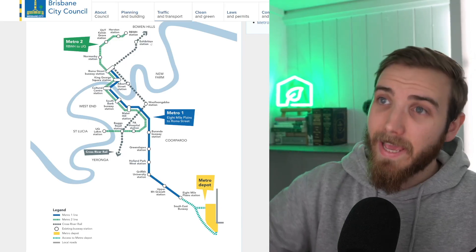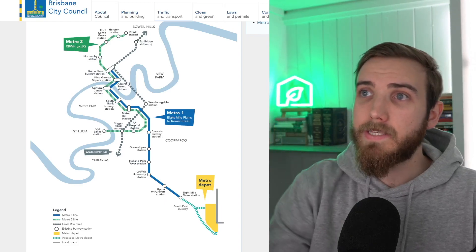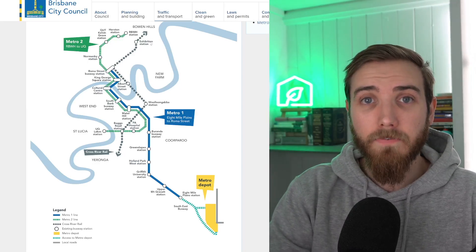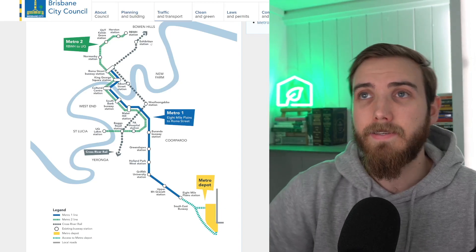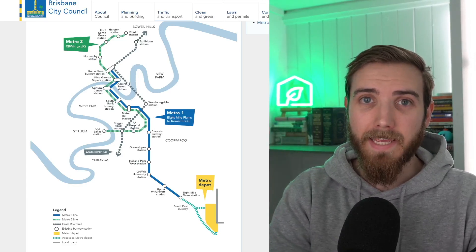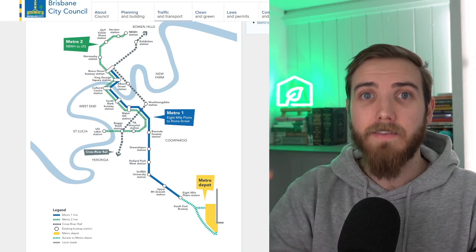On the north side, this network doesn't actually run out too far into the northern suburbs — it stops around Bowen Hills, Herston, and the Windsor area, which is only a few kilometres north of the CBD. It stretches a lot further south along the Metro 1 line towards 8 Mile Plains, which is around about 15 kilometres from the Brisbane CBD. That's a lot further than the 3, 4, or 5 kilometres that the north side of the Metro runs compared to the south side.